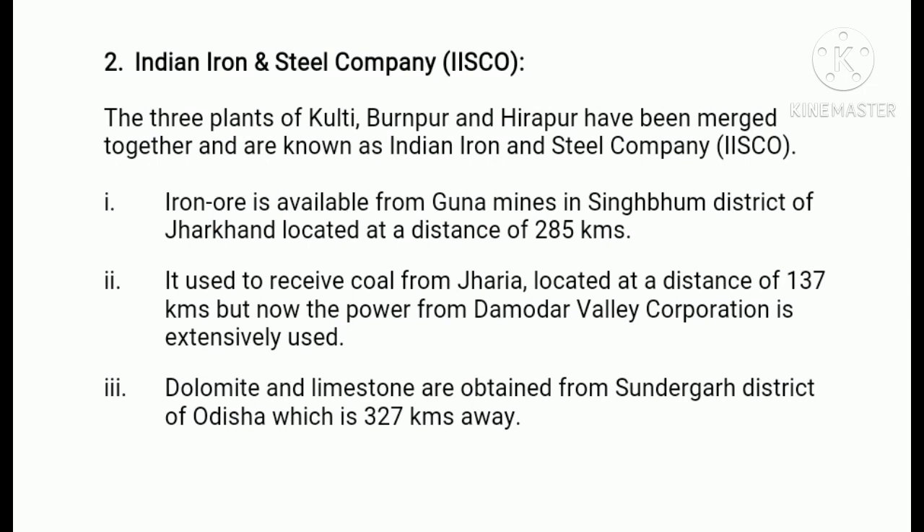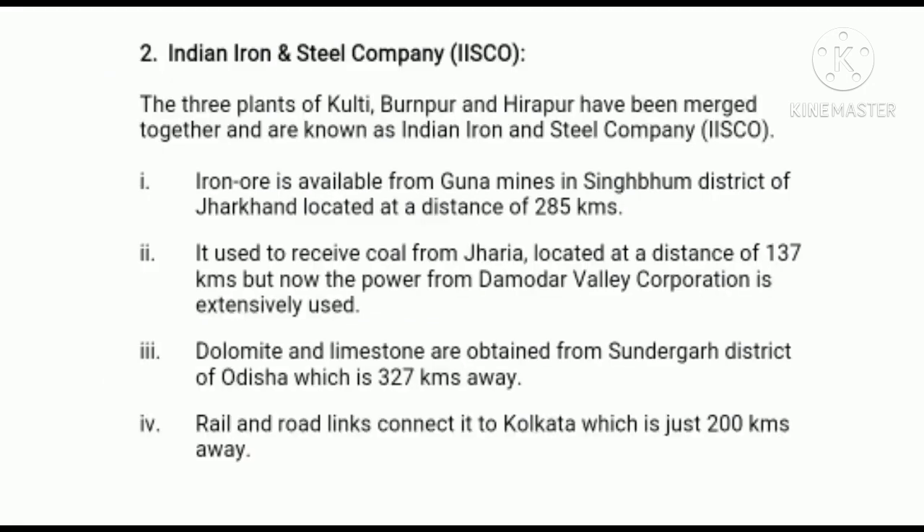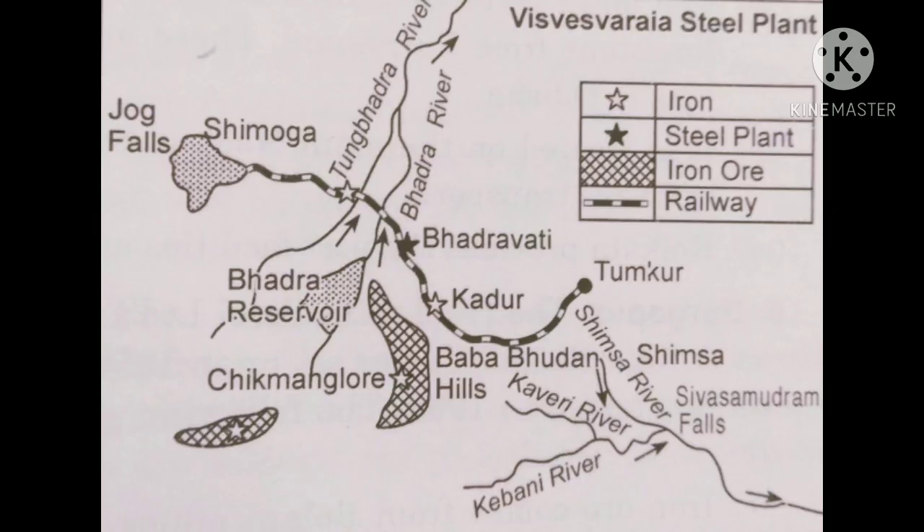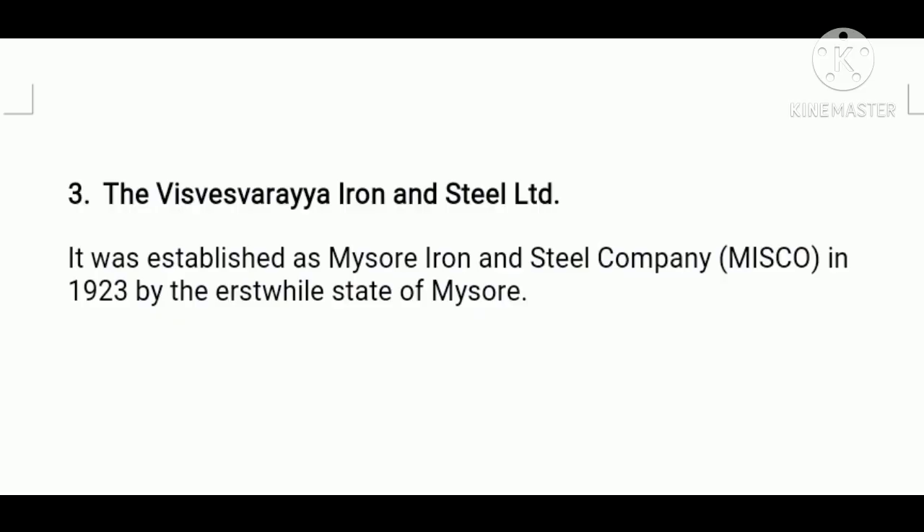Limestone is also available from Gangpur and Paraghat areas of Orissa. Fourthly, rail and road links connect it to Kolkata, which is just 200 kilometers away. Fifthly, cheap labor is readily available from the neighboring areas.